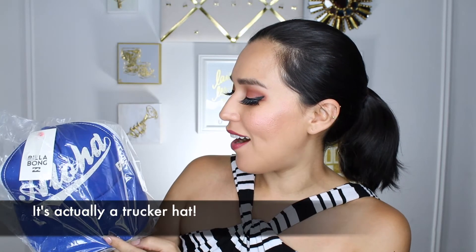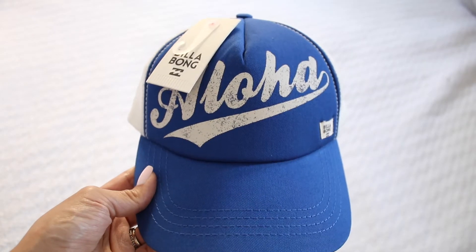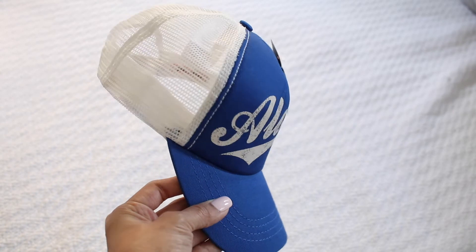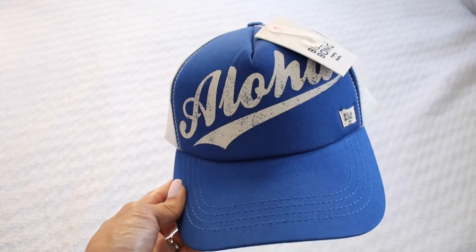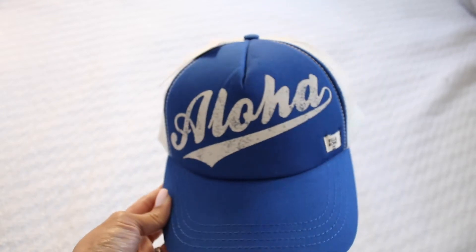The next item is a baseball cap by Billabong, and it says 'Aloha.' This one's going to my husband. That's another great thing — these boxes, they're not just for me, they're for the whole family. I'm going to share some cookies with my daughter. My husband's going to enjoy that iced coffee and probably wear this hat while he does it at the beach. It's fun for everyone.